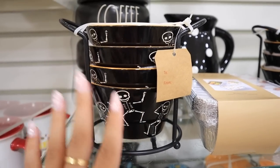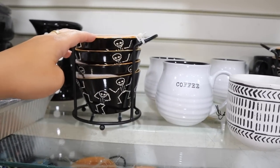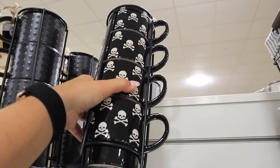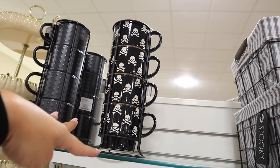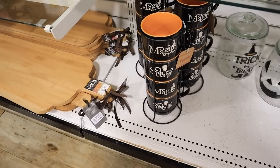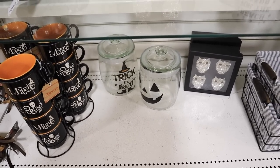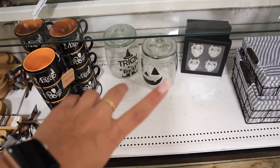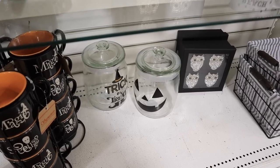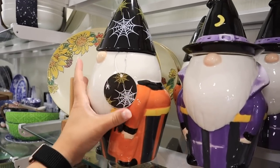They have bowl sets that come with a stand for $12.99 for four. They also have skull mug sets — perfect for a coffee bar setup — great size and $10 for four mugs. There are other sets too like 'magic spells.' They have little canisters that say 'trick or treat' with a jack-o'-lantern face. Keep in mind if you have a Cricut you could make this really cheap — find a canister at the dollar spot and order a decal off Etsy or make your own.